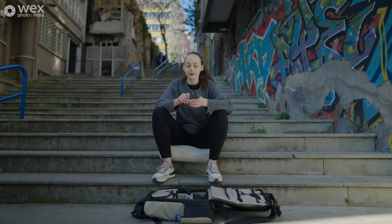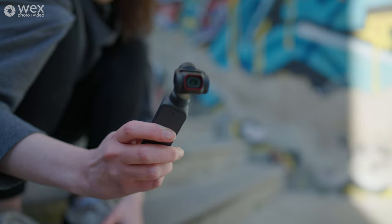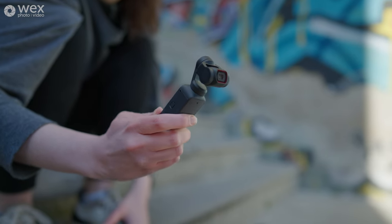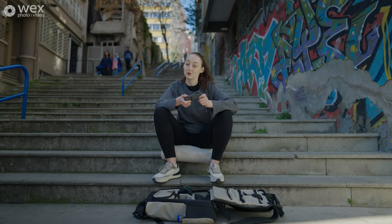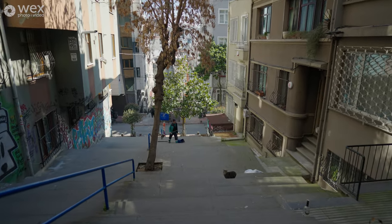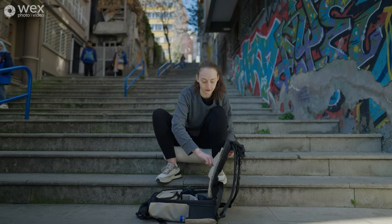I also bring the DJI Pocket — it's great for people who aren't that into filmmaking and just want to capture some shots. Honestly, I wouldn't use it for professional work, but it's more for a bit of fun and we might try it out later. The point is your kit doesn't need to be extravagant and you certainly don't need to break the bank, especially for street photography and travel photography.